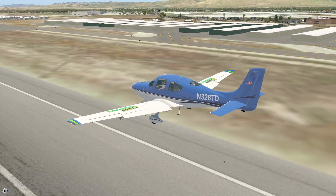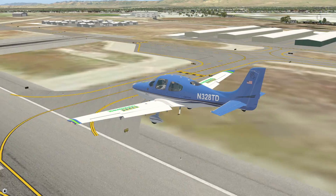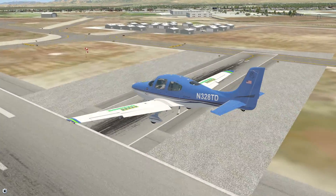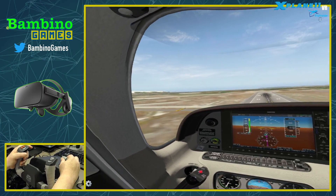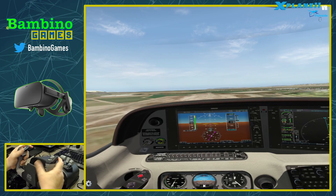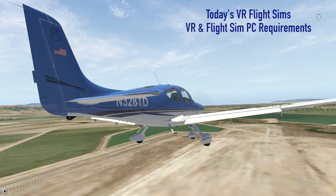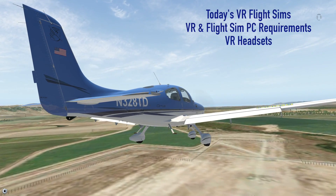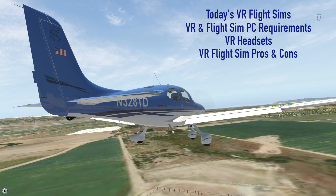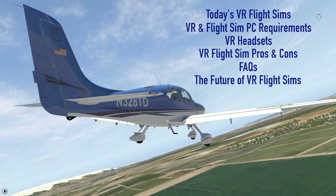While this is a challenging question to answer, the goal of this video is to provide you with some insight based on my experience using X-Plane, FSX, and AeroFly FS2 with Oculus Rift. I'll be focusing on Oculus Rift and HTC Vive since these two PC-based VR platforms are comparable and offer the most overall functionality. We'll cover today's VR flight sim solutions, VR and flight sim PC requirements, VR headsets, the pros and cons of VR flight sims, frequently asked questions, and VR flight sims beyond 2017.